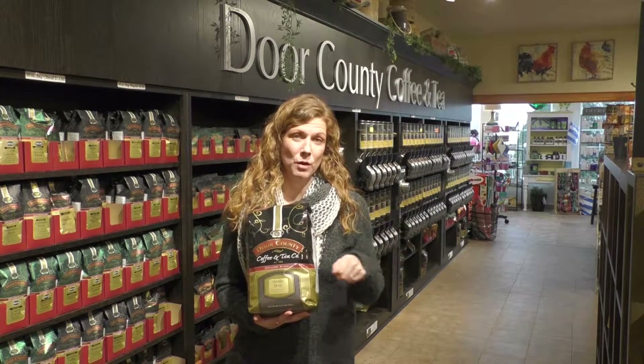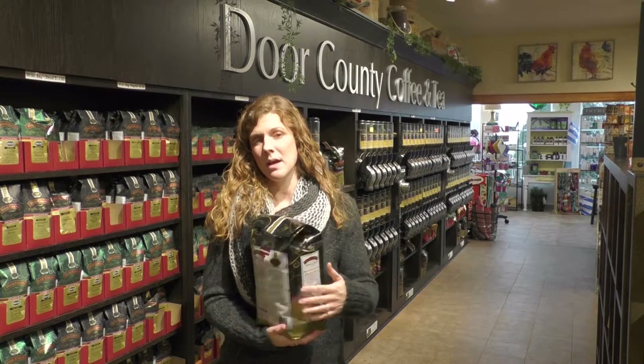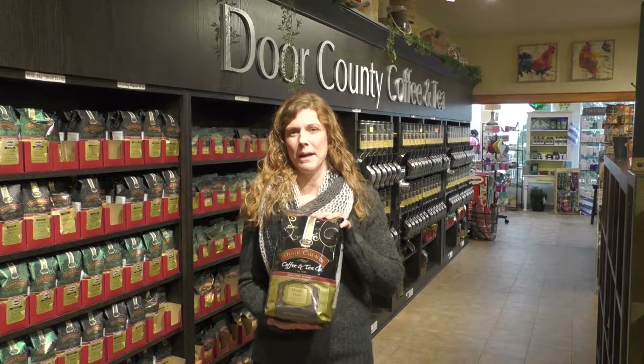All you're going to need to do is open, scoop, and brew. It comes with a nice resealable tape, so it's going to help you keep it fresh from pot one to pot 53. That's our five-pound bag.